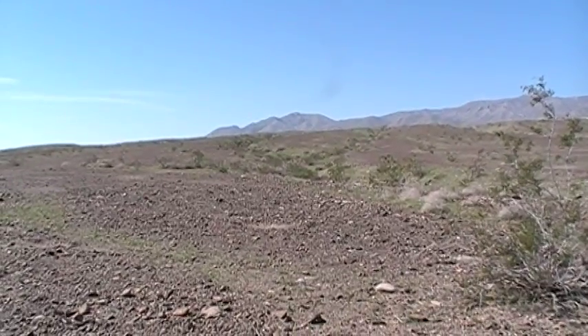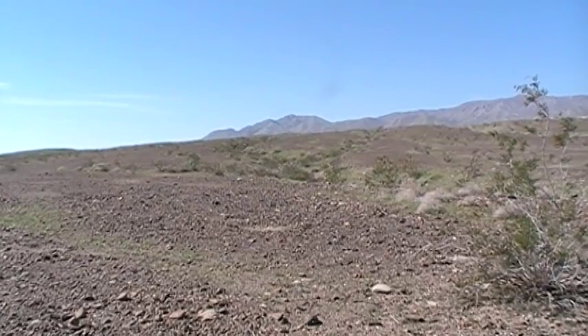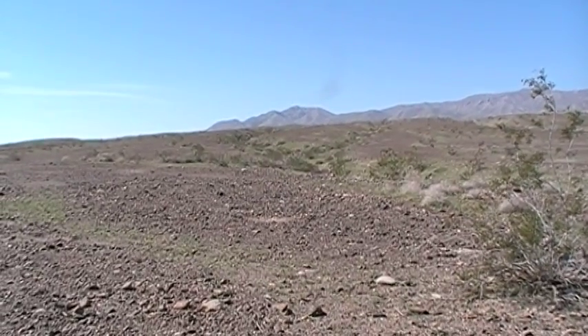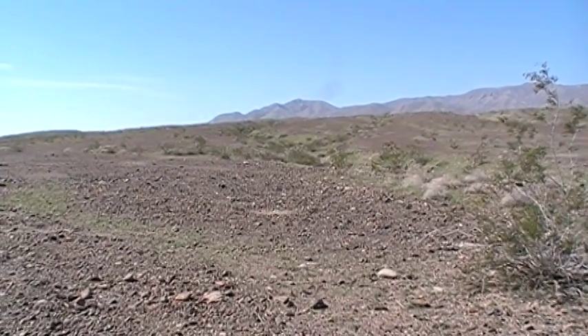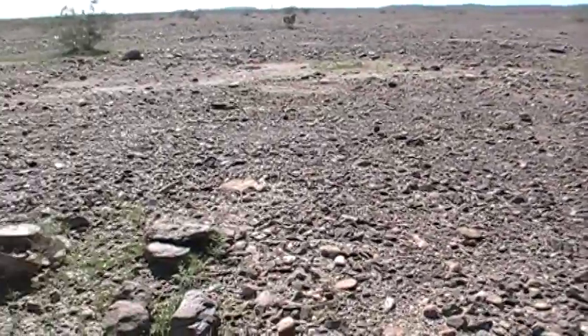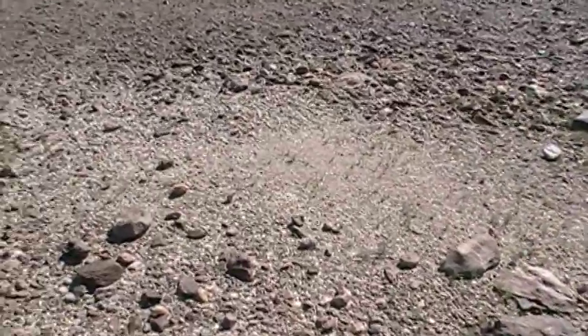Good morning everyone, this is Paul in the desert. It's February 2017 and I have just hiked up from the lower elevation to the ancient shoreline of Lake Koehia. I hiked a little bit above it, so I'm above elevation 47, and you'll start to see these old camp spots as I was walking around here.